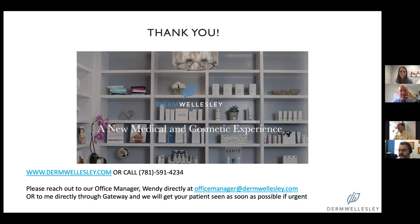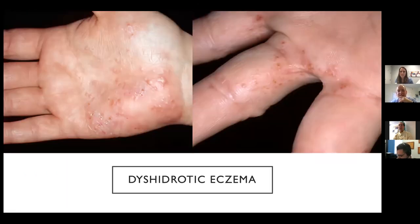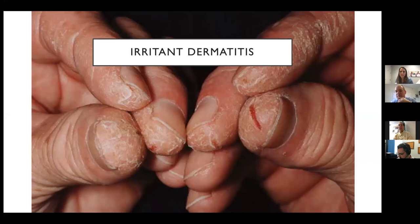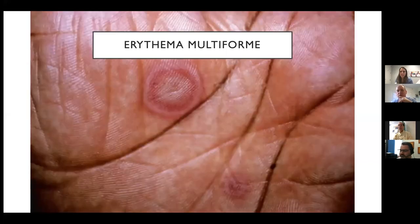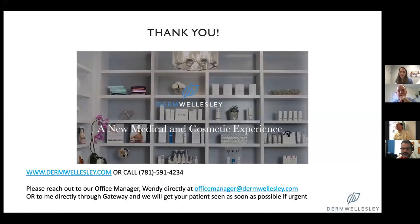Thanks Karen. I definitely should have given a stronger warning about not eating in front of those photos. That was really quick — I know you didn't have time to talk about treatments, but I guess we're all frustrated with that hand dermatitis and dyshidrotic eczema in the time of all this hand washing. What are you telling your patients? What kind of tricks can you give us?